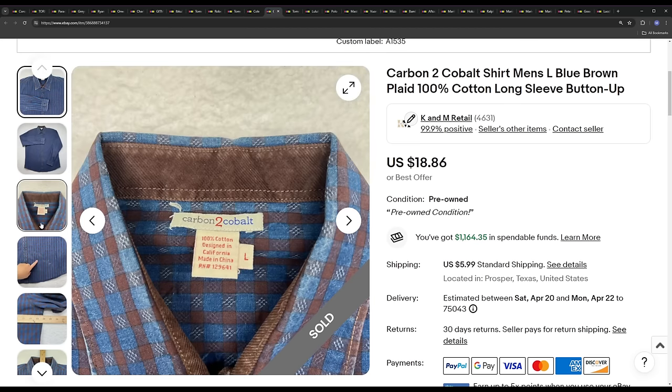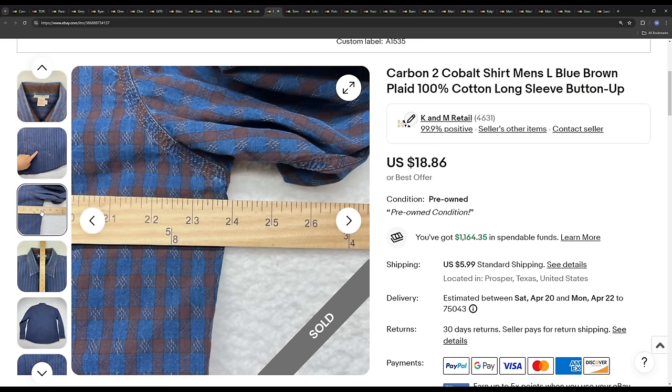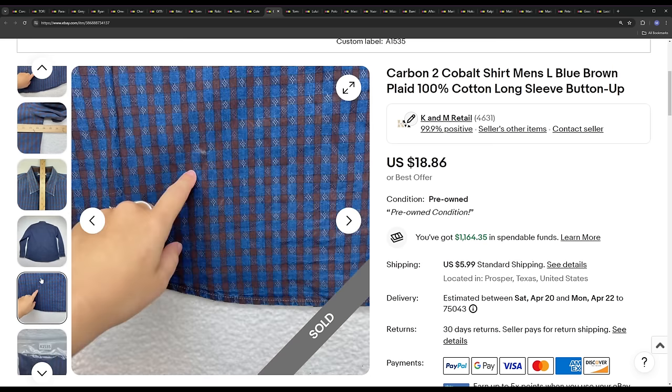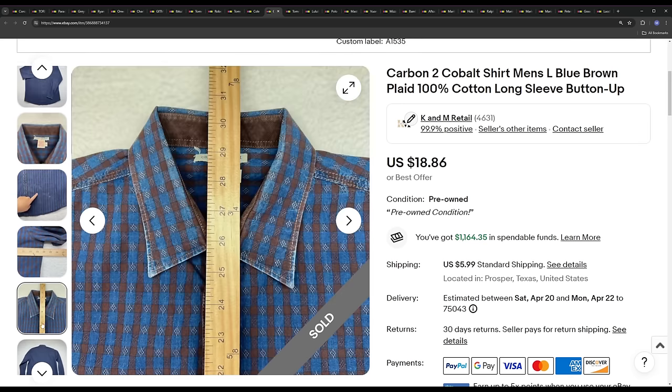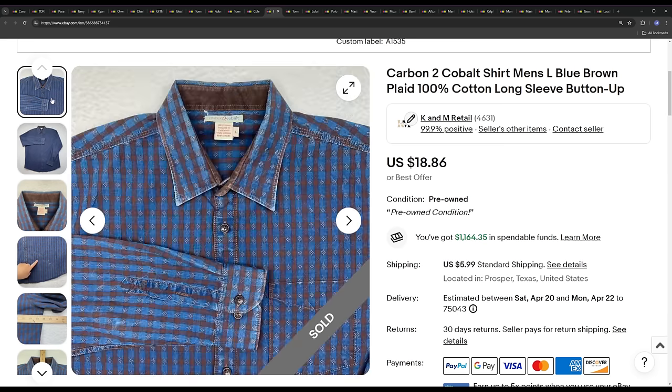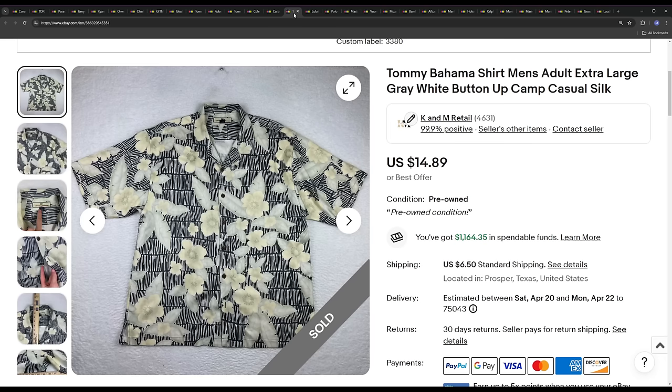Next we've got Carbon to Cobalt — a very bad brand now. A year or two ago it was pretty decent, getting $20 to $25 with a 60-75% sell-through rate. Now it has fallen off — the sell-through rate has gone down to probably 50% or less and sale prices are typically sub-$20. If you find this brand, make sure you're paying very little and doing your research on specific patterns and sizes. This one ended up selling for the list price of $18.86.